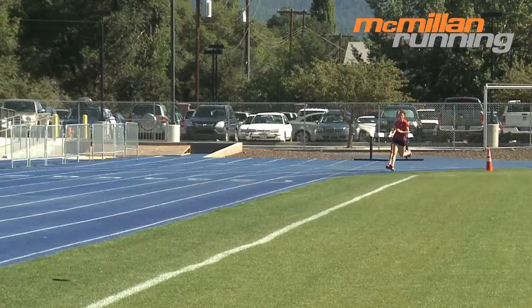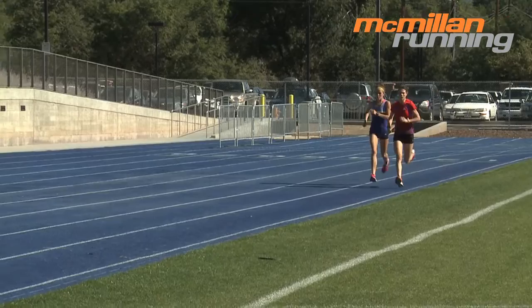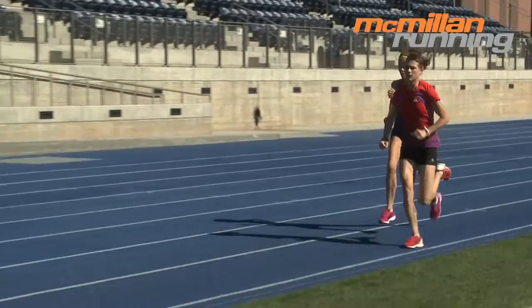Here you'll see Kellen Johnson doing a really tough speed workout. She's running six times 800 meters, at a pace that falls right in the middle of her suggested speed workout pace, according to the McMillan Running Calculator.